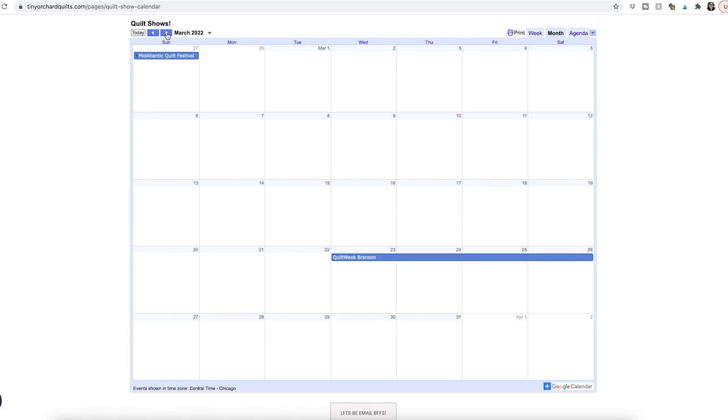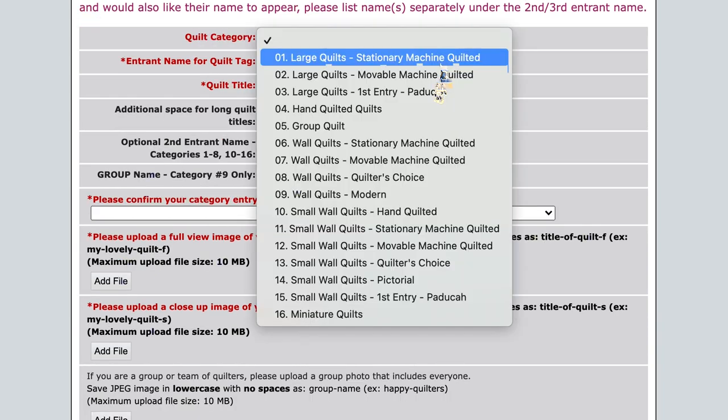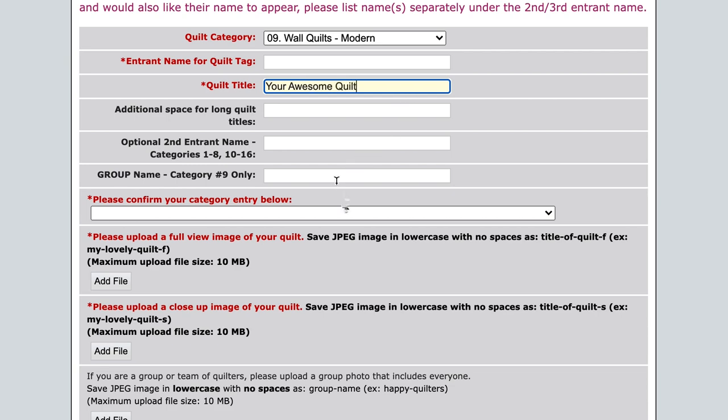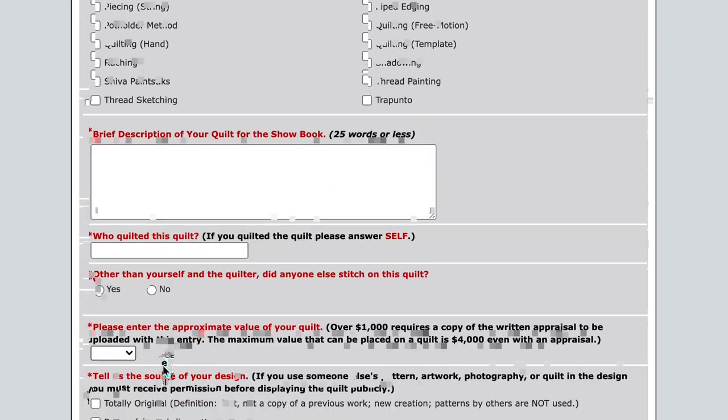Now that you know how quilt shows work, how do you find one and enter it? I keep spreadsheets of important dates and have a calendar on my website to organize deadlines — I'll put the link in the description so you can use it too, and you can even copy it to your own Google Calendar. It has all the deadlines for the shows I like to enter as well as the official show dates. To enter, you need a quilt and basic information: measurements, any inspiration behind it, whether you used a pattern, and an artist statement. I keep all of this information and required photos in one place so I can plug it into the form quickly when a deadline comes up.